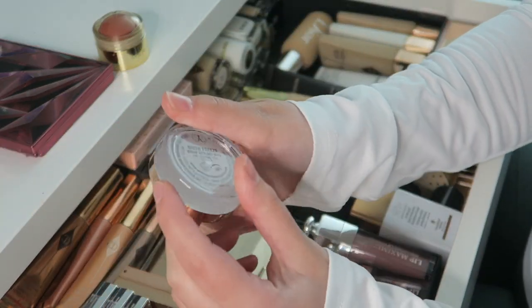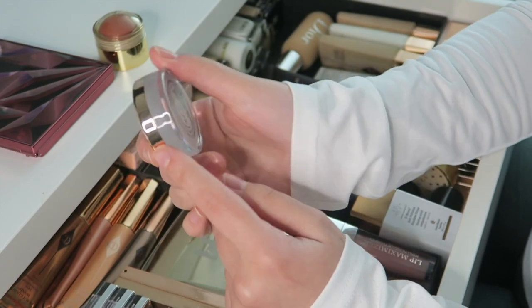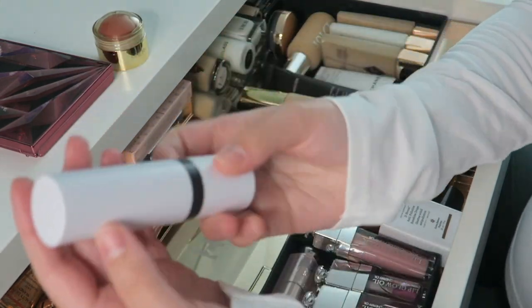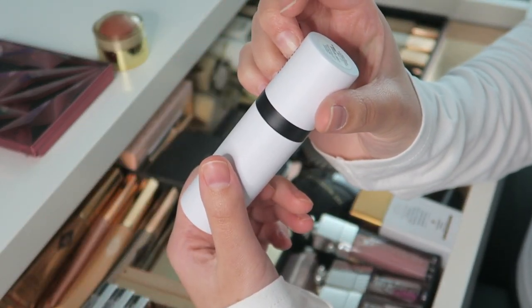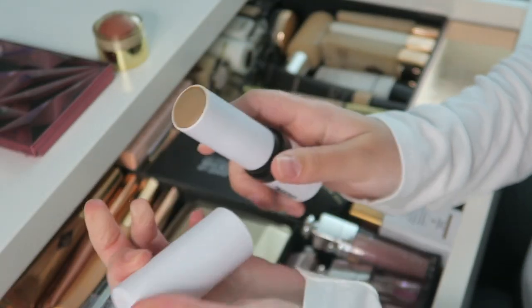I also have the Anastasia Beverly Hills Brow Freeze — haven't used it yet because I'm currently using the Patrick Ta one, but I'm excited to try it. Then we have the Make Up by Mario Soft Sculpt Shaping Contour Stick — I recently got this and so far so good, I like it.